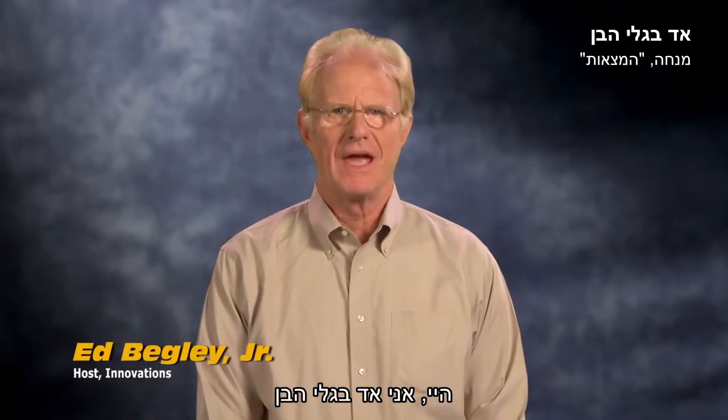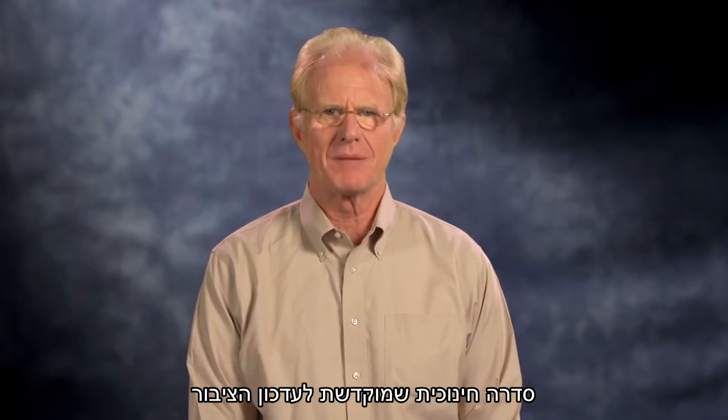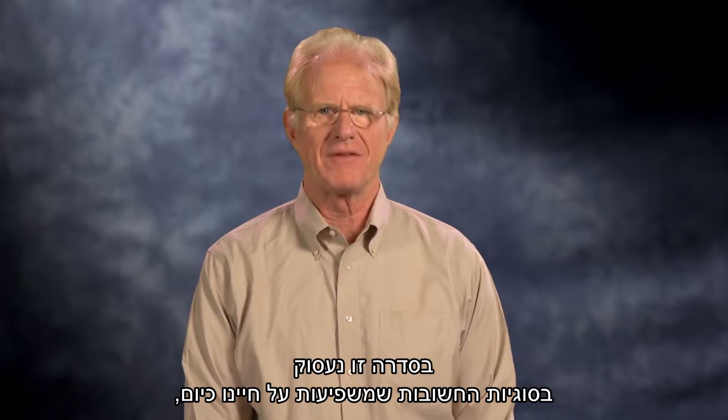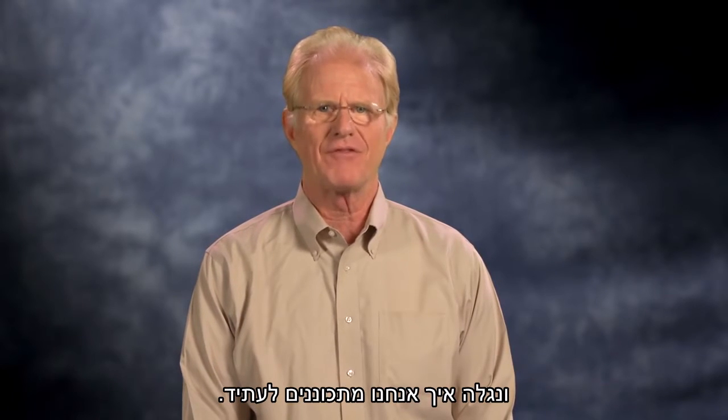Hi, I'm Ed Begley Jr., and welcome to Innovations, an educational series dedicated to informing the public on the latest advancements and breakthroughs taking place across the globe. Throughout this series, we'll explore the significant issues impacting our lives today and discover how we're preparing for the future.